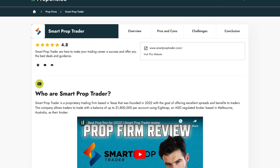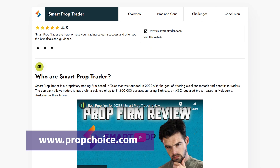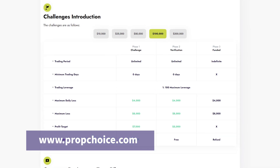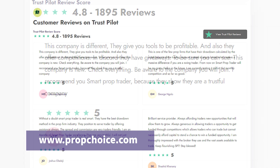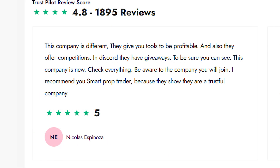We'll be covering it all — their evaluation process, account options, trading conditions, and all the information you need to determine if FXify is right for you. You can visit PropChoice.com for even more in-depth information about FXify and other top prop firms, with rankings, reviews, and data-driven insights — it's the best place to compare the top players in the industry.